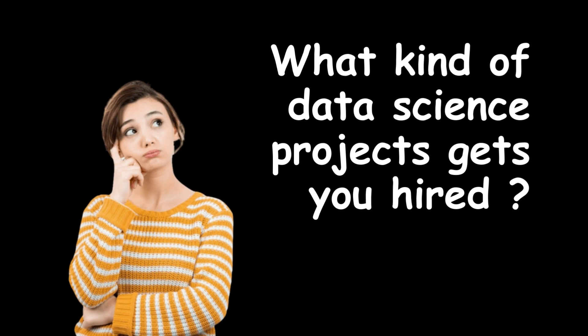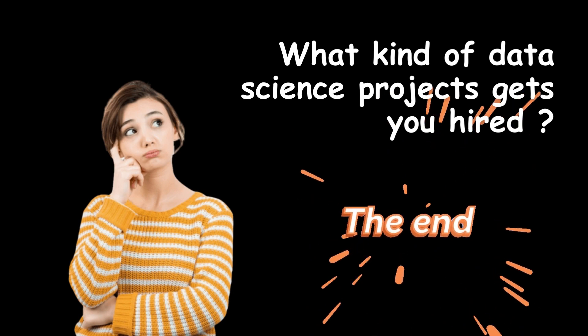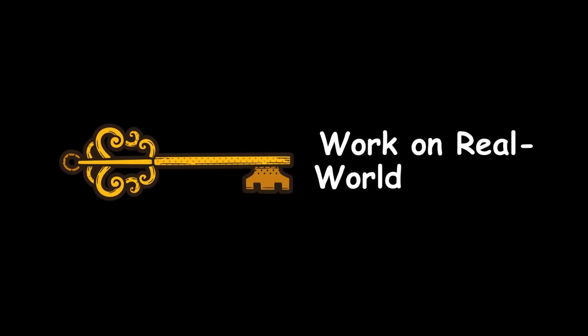Hello everyone, welcome back to Data Science Screen. Today we have a really exciting topic to discuss that can significantly boost your chance of landing a job in the field of data science. We will be talking about the kinds of data science projects that can get you hired. The key is to work on projects that mirror the real-world challenges faced by industries.